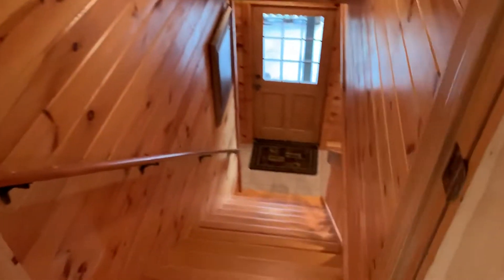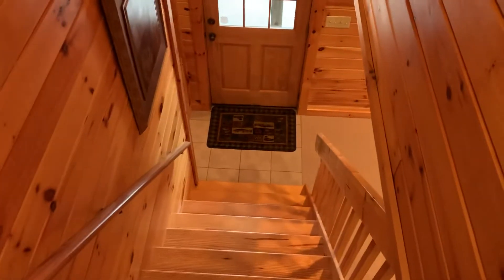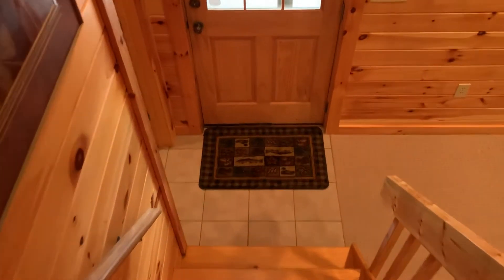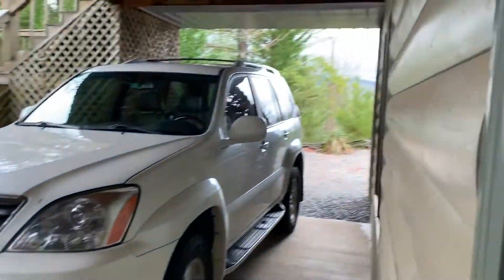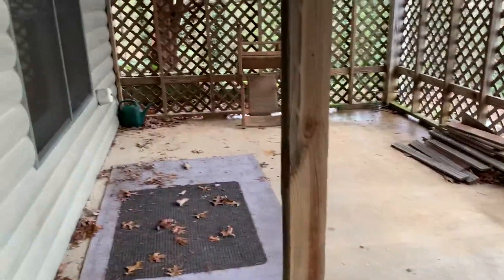We're back up at the kitchen level and here's the stairs going down. That is a back door going out onto the patio, which he uses for his parking area. Stairs coming down from upstairs, and it's concreted all the way across.